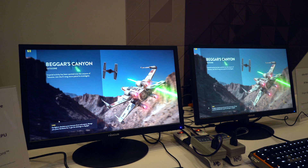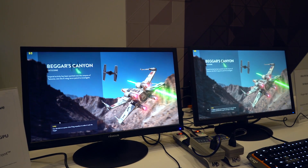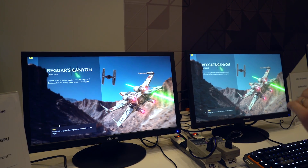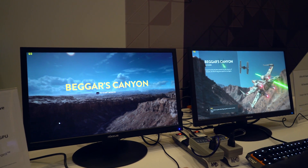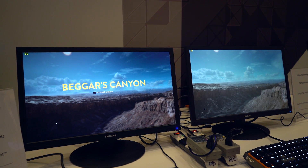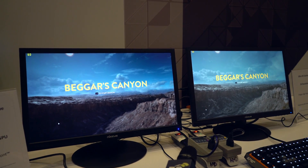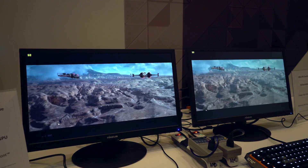What we're running is Star Wars Battlefront — this is one of the training missions running at 1080p, frame rate capped at 60 frames per second — and what we're looking at in the middle is actually power consumption. We are comparing power consumption between two systems: one has a GeForce GTX 950, and the other has an unnamed Polaris GPU in it.